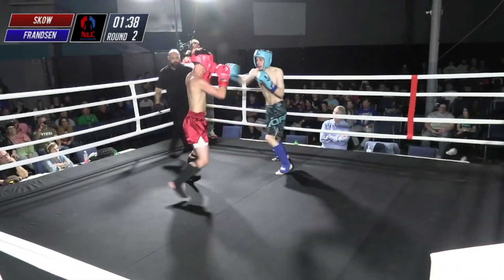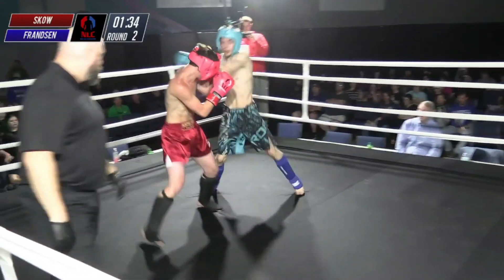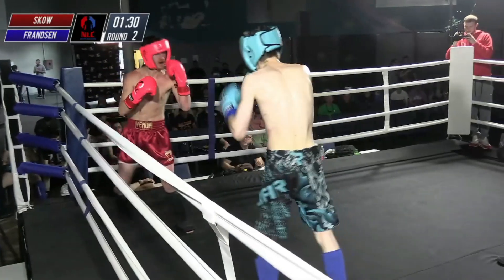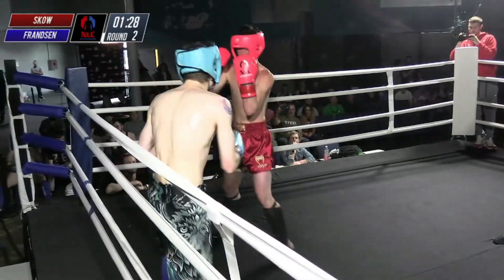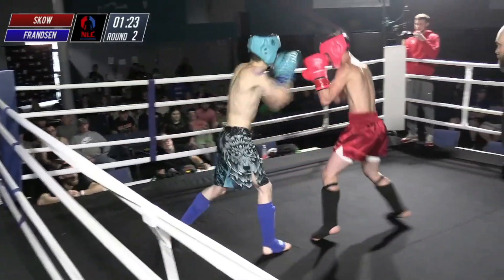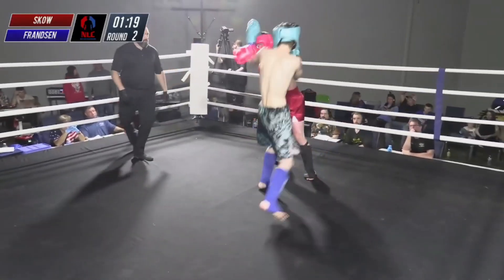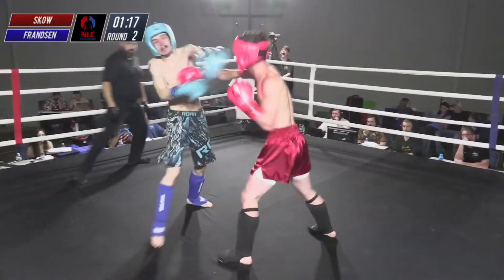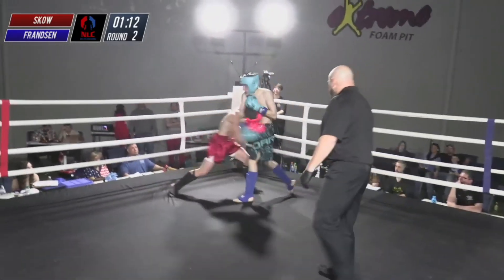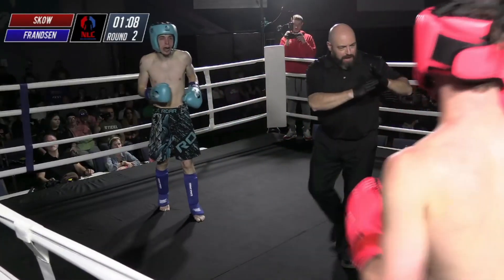I'm interested to see if Sko takes advantage of that and tries to put the pressure on right here. Touch of gloves there. Franzen's wise to it now — he's getting his hands busy, keeping them off of him. Franzen looks like a man on a mission right now. He lands a good straight jab as well as a right hand behind it. They're trading right now — busy in the pocket from both guys. Head kick just slides right through the guard, and a nice knee to the body while he grabs the head.